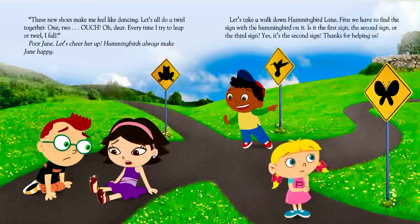"These new shoes make me feel like dancing. Let's all do a twirl together. One, two, ouch! Oh dear! Every time I try to leap or twirl, I fall." Poor June.